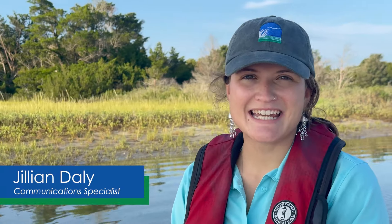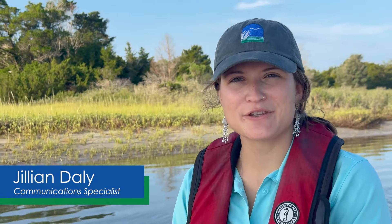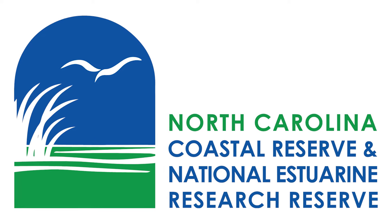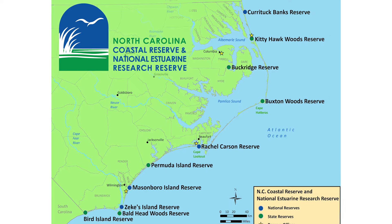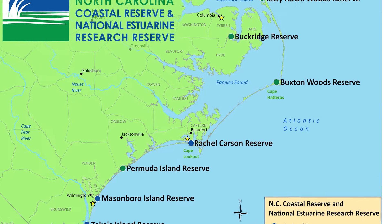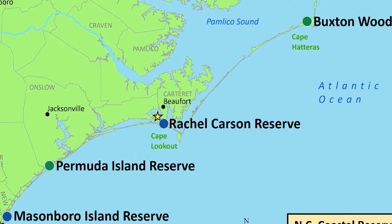My name is Jillian Daly. I'm the communications specialist for the North Carolina Coastal Reserve and National Estuarine Research Reserve. The North Carolina Coastal Reserve and National Estuarine Research Reserve is a network of 10 sites protected for research, education, and stewardship. I spend a lot of my time, both work and free time, in our Rachel Carson Reserve component.